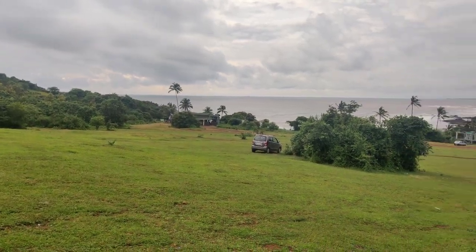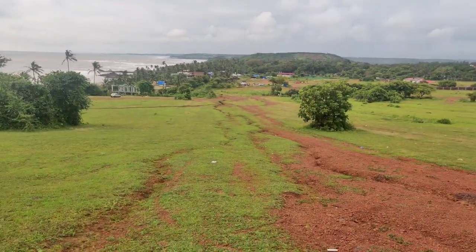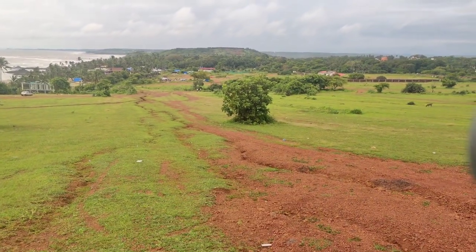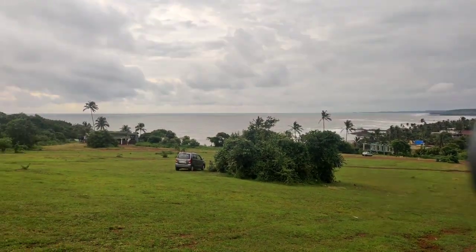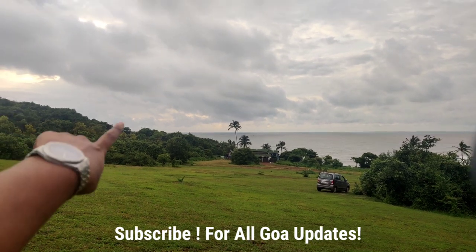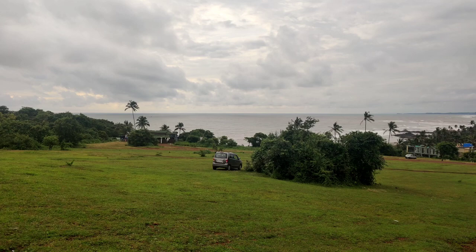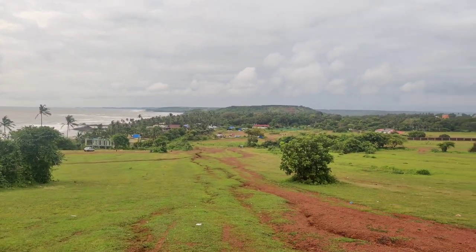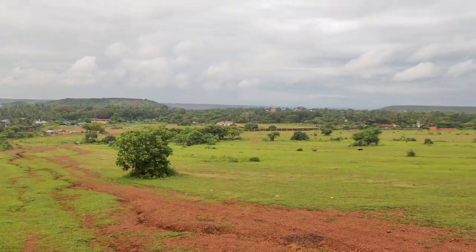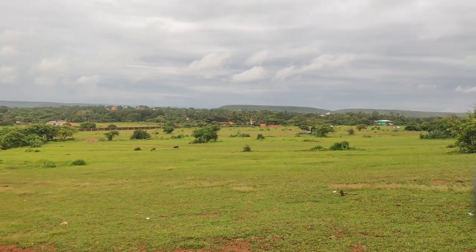So we're right now on top of Vagator Hill — we drove up here. You can see the paths you come up from, and look at that view! It's going to be about sunset soon. Sunsets here are usually around 6:30 in the evening. As you can see, this place is very beautiful — this is known as Vagator Hill. Let's walk around and see what's here.